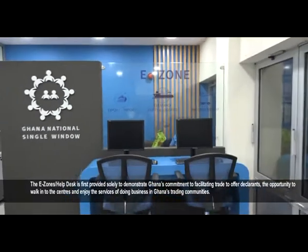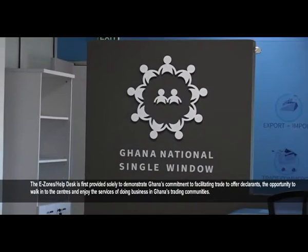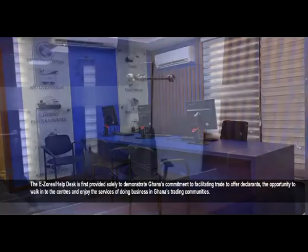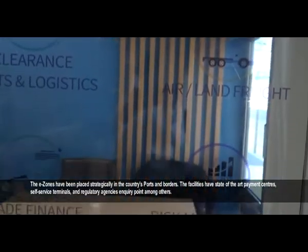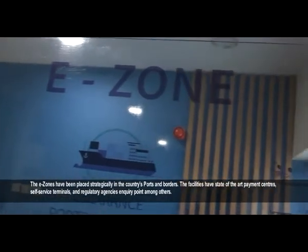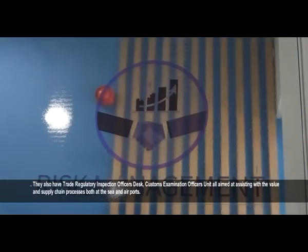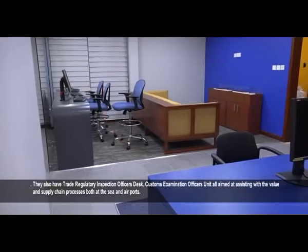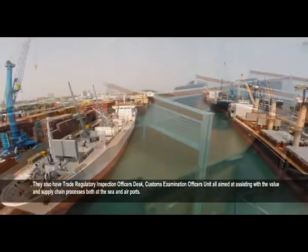The E-Zone or electronic help desk is primarily provided to demonstrate Ghana's commitment to facilitating trade and to offer declarants the opportunity to walk into the centers and enjoy the services of doing business in Ghana's trading communities. These zones have been placed strategically in the country's ports and borders, with state-of-the-art payment centers, self-service terminals, and regulatory agencies' inquiry points, among others. They also have Trade Regulatory Inspection Officers desks and Customs Examination Officers units, all aimed at assisting with the value and supply chain processes at both seaports and airports.